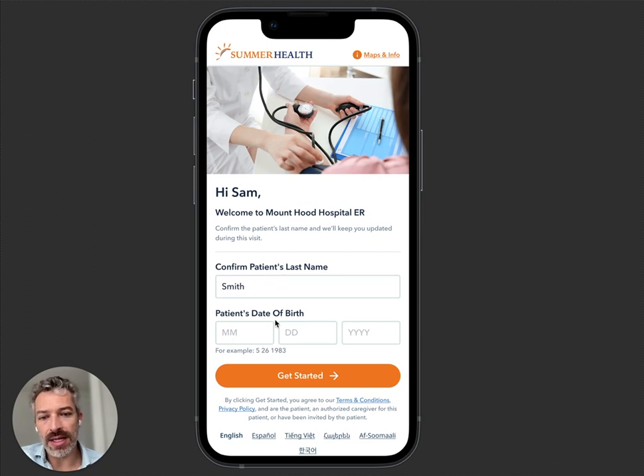You enter your last name and date of birth. This is going to look like your health system. It's going to be in English, Spanish, Vietnamese. We have Somali because there's a big population in Minnesota — Allina is a customer.